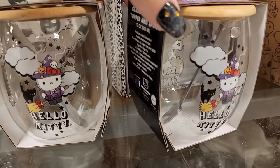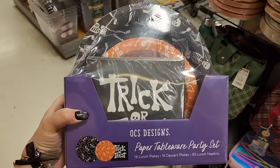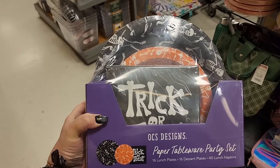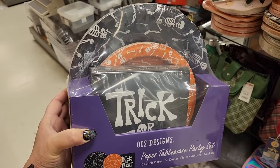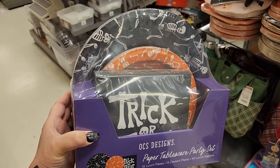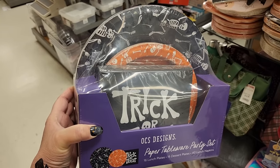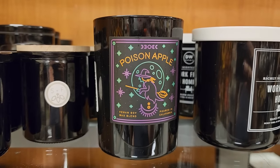Cute spoon in there - it's the little things, y'all. Look - a party set for $15: 16 lunch plates, 16 dessert plates, 40 lunch napkins. But y'all, Dollar General is killing it with the party supplies this year - check them out and check out my video! Cute candle for $8 - poison apple.